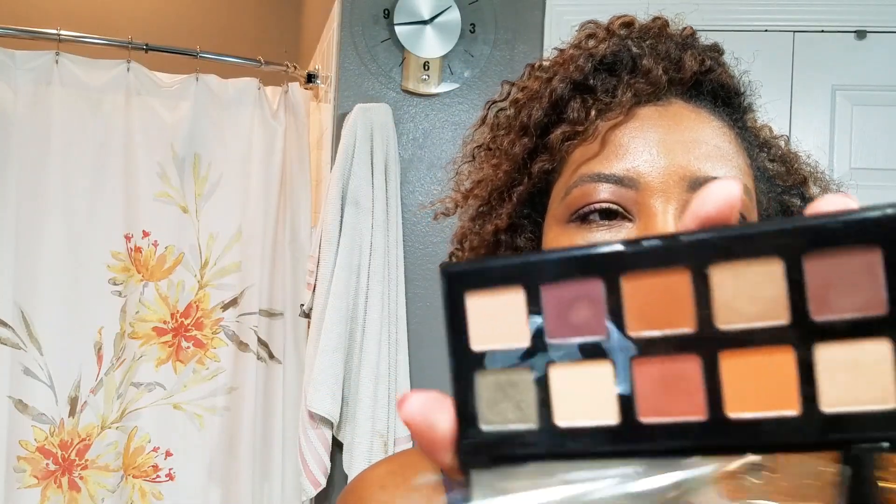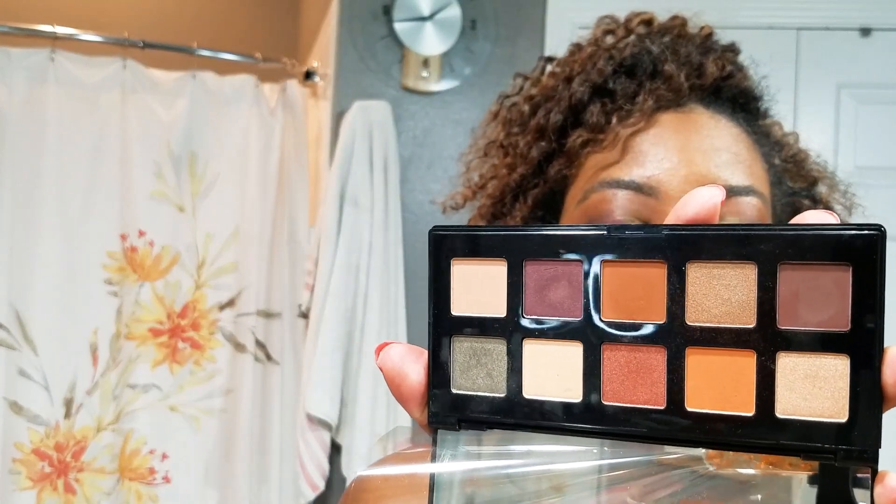In honor of doing this video today, I tried for the first time the palette that Ulta gave out last year for the birthday gift. I still have the plastic on the mirror, but this is the palette that they gave out last year and I used it today to do my eye makeup. I really like how it came out — it's something very different for me in the office. I haven't really been wearing eyeshadow a lot.